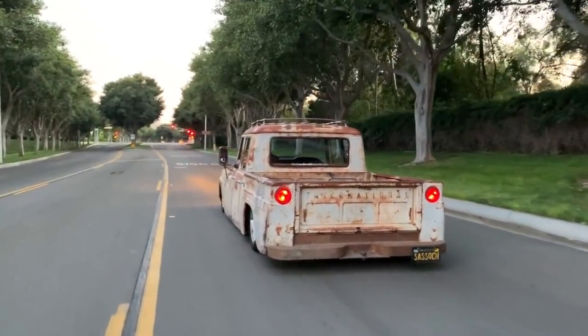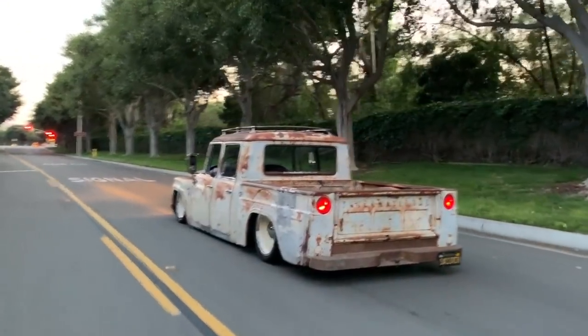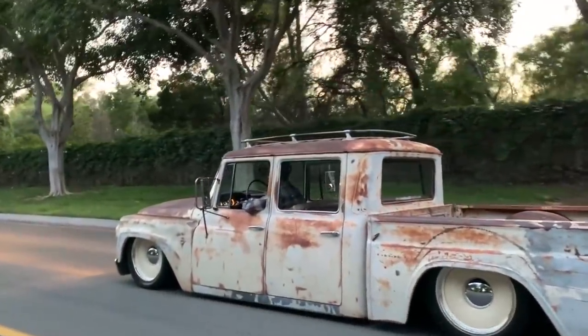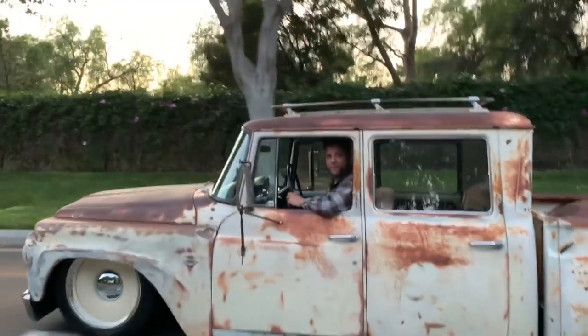It's got a modern chassis, modern disc brakes, power steering — everything's modern. So it's safe. It handles good. It just looks old. That's all. It's fun.